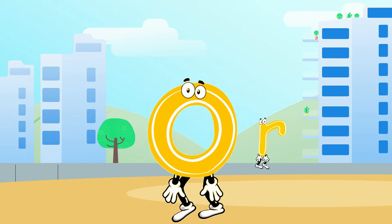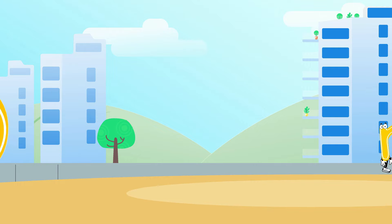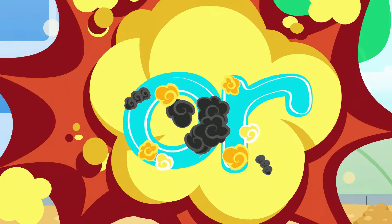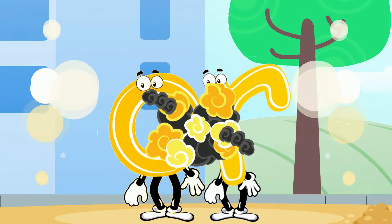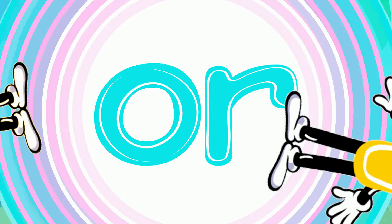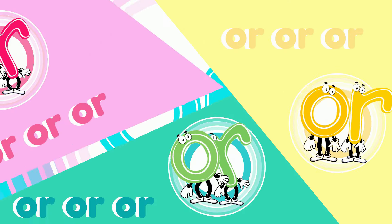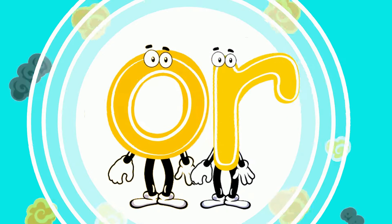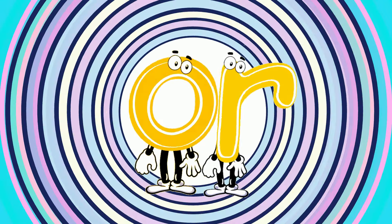There were two letters walking about, and they made their own sounds. Then one day they had a big bump — or was their new sound. These two letters now say or, or, or, or, or. These two letters bump together, now they make the or sound.